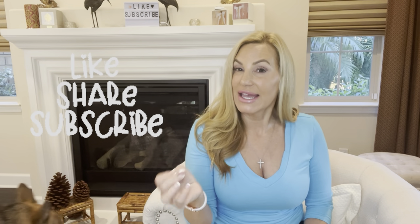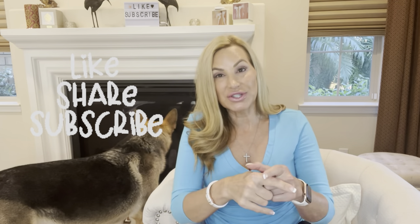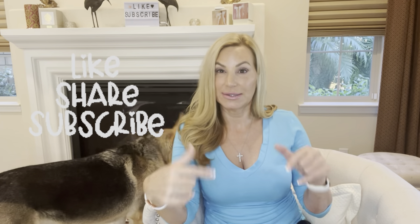Hello everyone, welcome back to my channel. My name is Greta and I like to talk about luxury items and perfume, mostly perfume. So if that's something that interests you, go ahead and hit the subscribe button. If not, I have an even better reason for you to hit the subscribe button. Stay tuned for that.